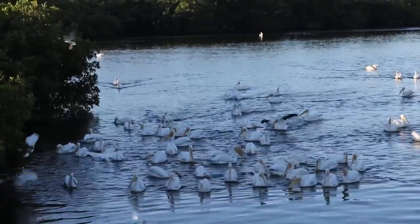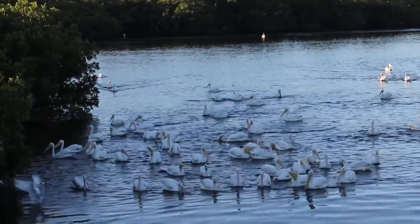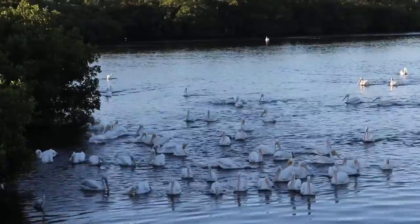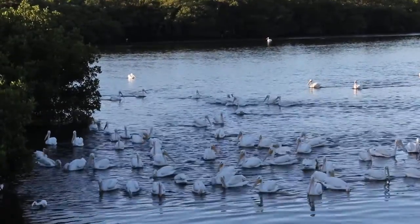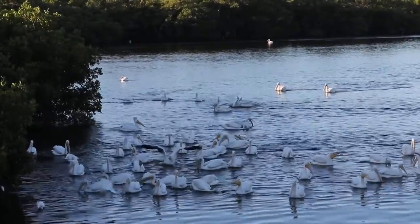The berries of the palm are an attractive food source for raccoons and birds. There are eight species of palms native to Florida. By far, the sabal palm and the saw palmetto are the most common of these.